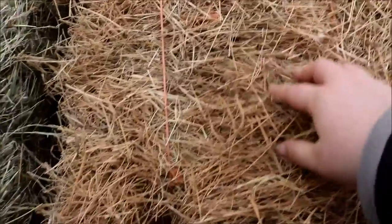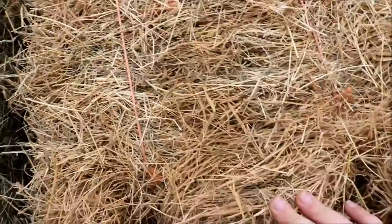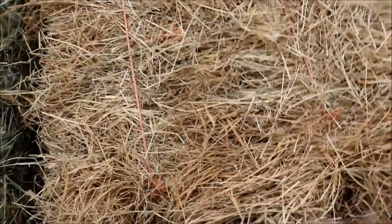If you see a bale like this, you know it's either old, or they dried it out too much in the harvest process, or maybe it's just a poor type of forage. You can see it's this dark, dark brown — there's hardly any green left in it because all of the green has faded away as it's aged.